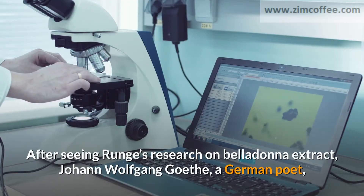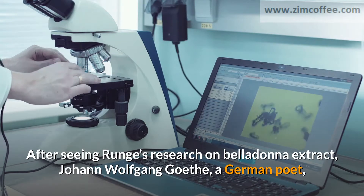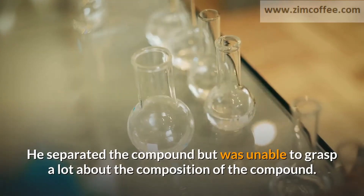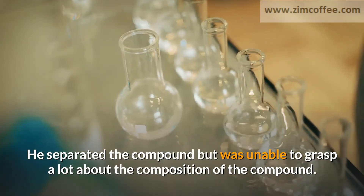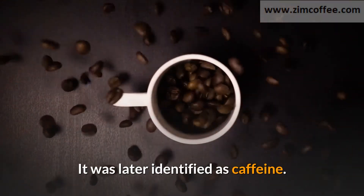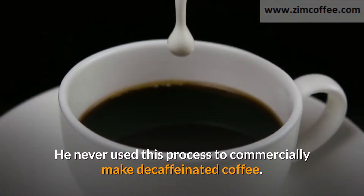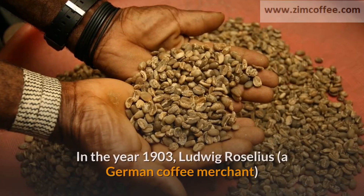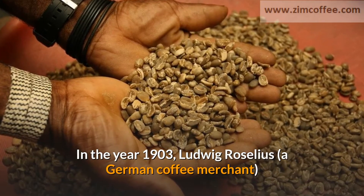After seeing Runge's research on belladonna extract, Johann Wolfgang Goethe, a German poet, requested that he conduct research on coffee seeds. He separated the compound but was unable to grasp a lot about its composition. It was later identified as caffeine. He never used this process to commercially make decaffeinated coffee.